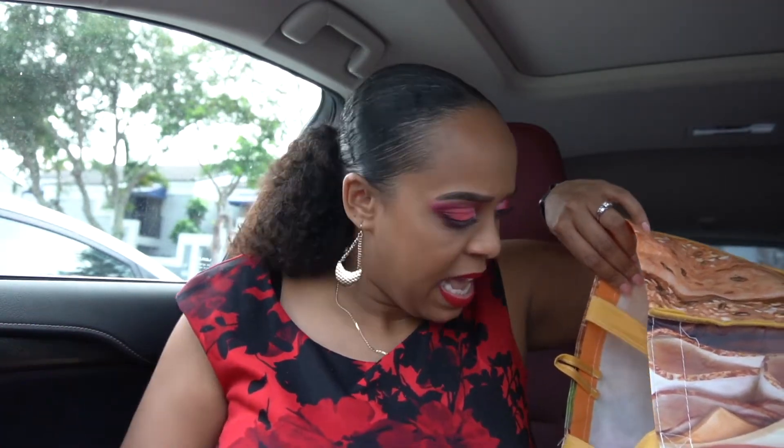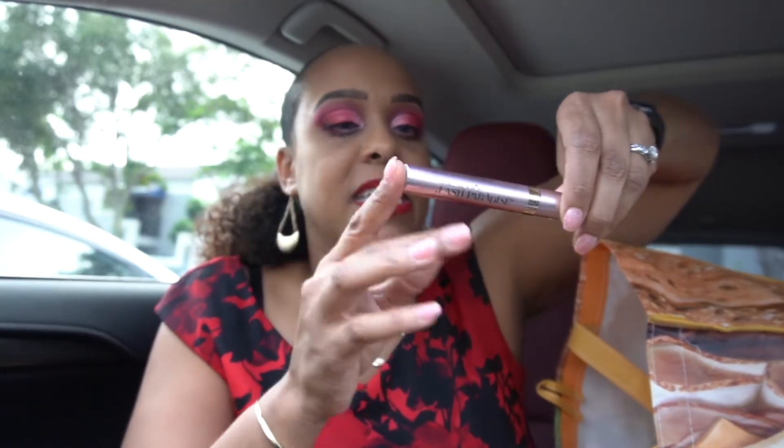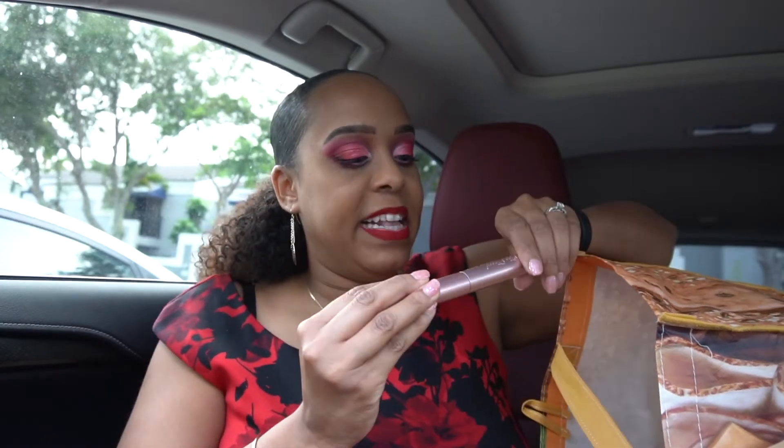I love the L'Oreal Lash Princess — here it is, the Voluminous Lash Princess. This is a great drugstore mascara. I wouldn't suggest the waterproof version unless you like waterproof, because it's really hard to remove. This one is really good — definitely love it.